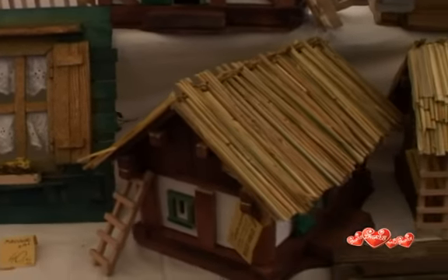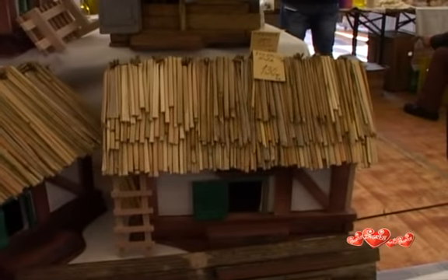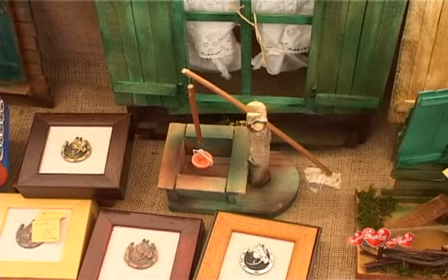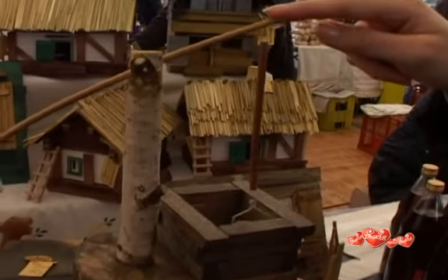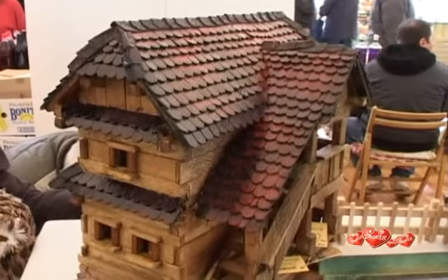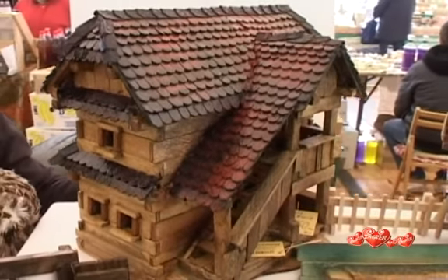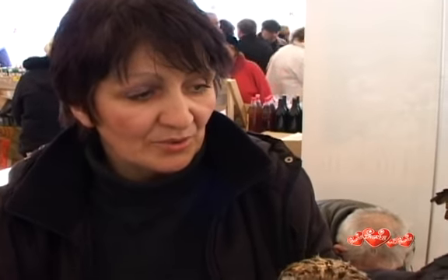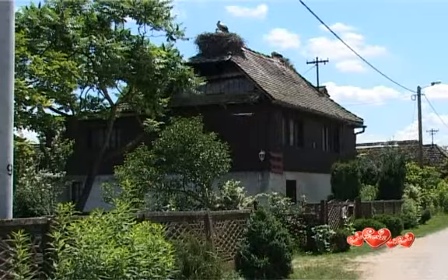My husband and I make wooden models of rural buildings — old houses and everything from the villages of the Posavina region: courtyards, carriages, hunters' shelters, wells. This is the model of a traditional house which can still be found in Cikoć, the European Stork village, and in Krapje, the building heritage village. They were made of oak.